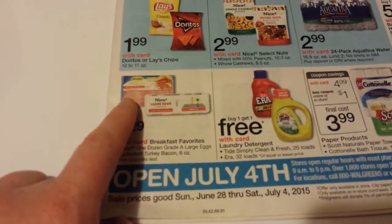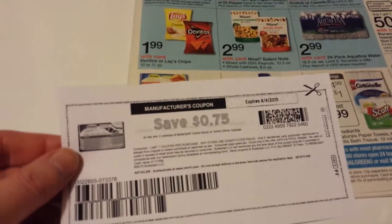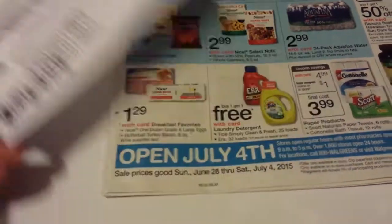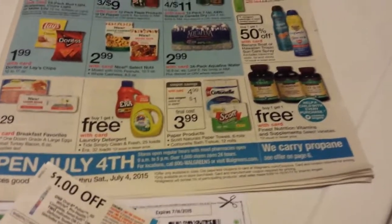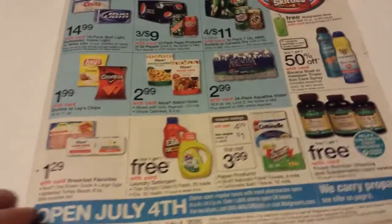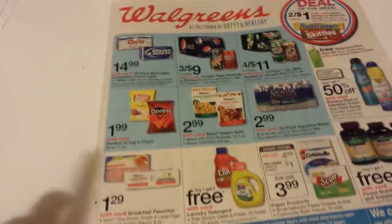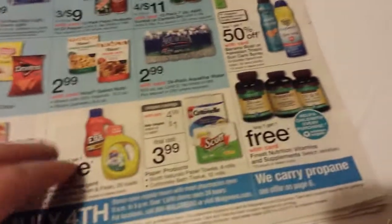There's the Butterball turkey bacon here. There's a $0.75 printable off of coupons.com. I thought I cut it out, but there was also one in the insert that came today — I think it's a dollar off of two — the one that came in the SmartSource insert.